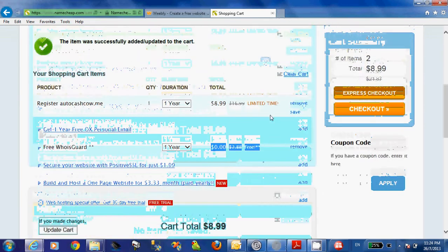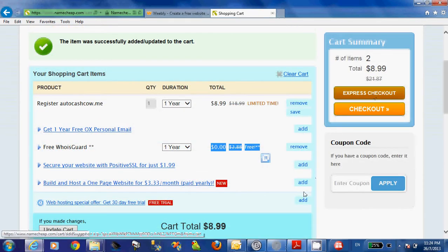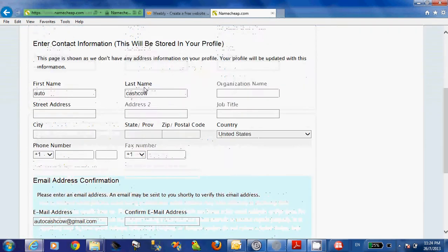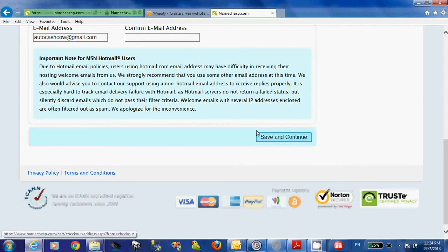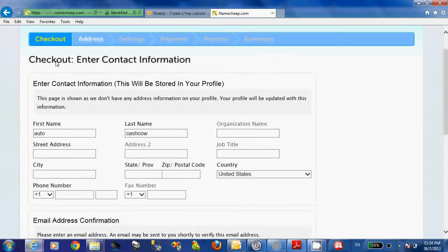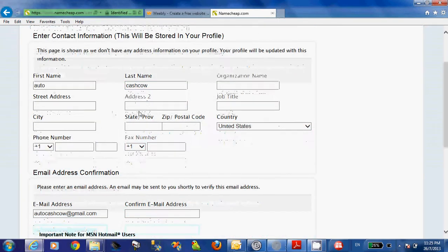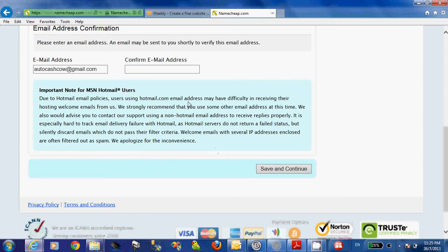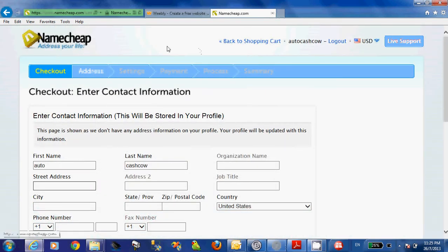Go ahead to Checkout, or you can choose Express Checkout. Enter all the information: contact information, email address confirmation, and all the rest. Click Save and Continue. The rest is to check out and pay by either credit card or PayPal. After that, the registered domain name is given to you.